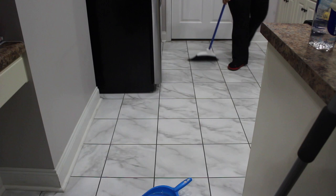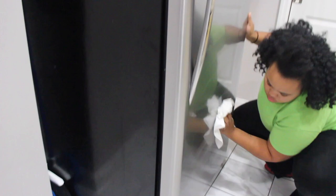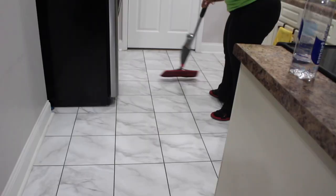Let's get this kitchen swept. I did want to go ahead and do a stainless steel cleaner on the refrigerator to get all those little fingerprints off. Let's go ahead and get the floor mopped.